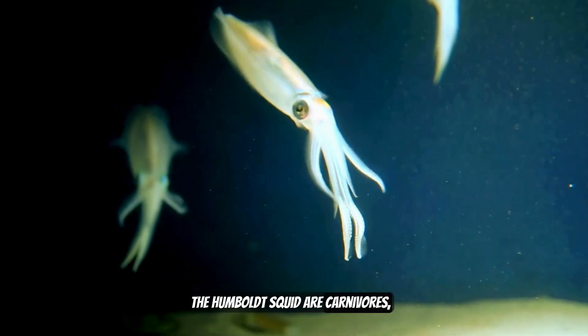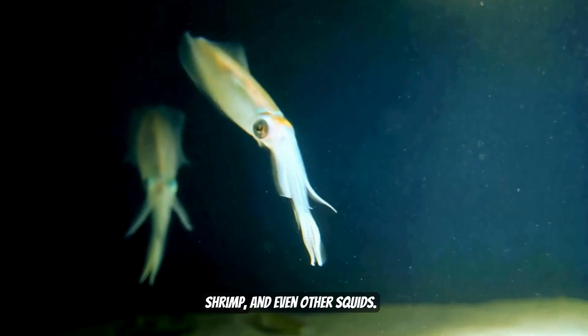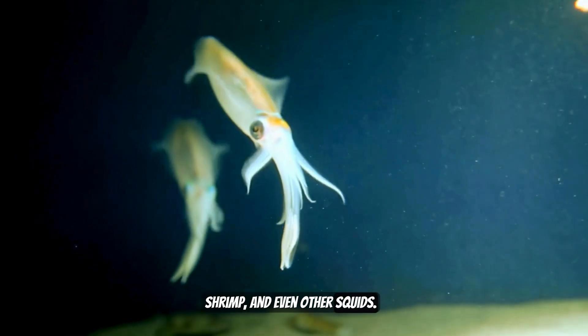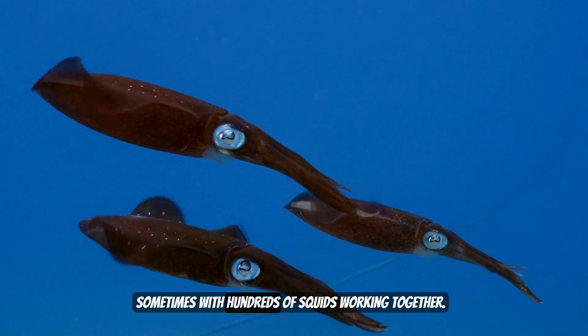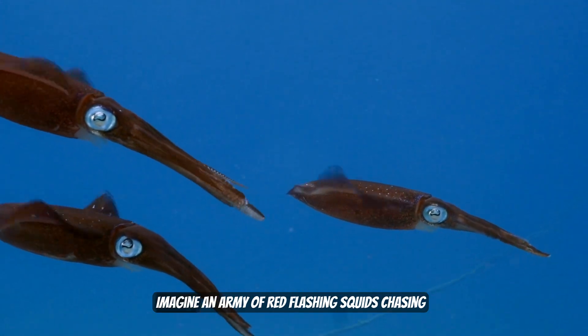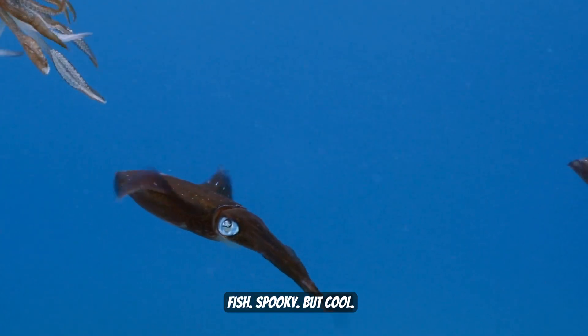The Humboldt Squid are carnivores, which means they eat meat. Their favorite meals include fish, shrimp, and even other squids. They hunt in groups called swarms, sometimes with hundreds of squids working together. Imagine an army of red flashing squids chasing fish — spooky, but cool.